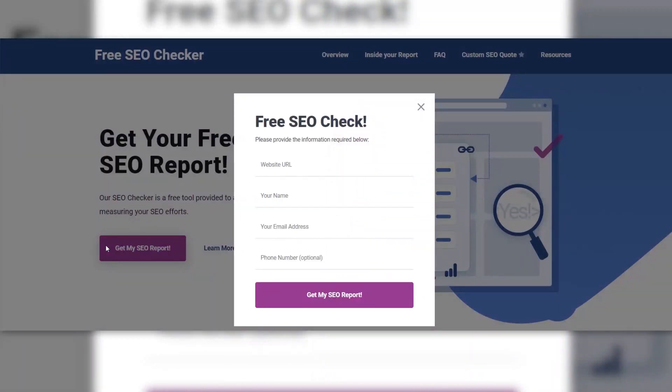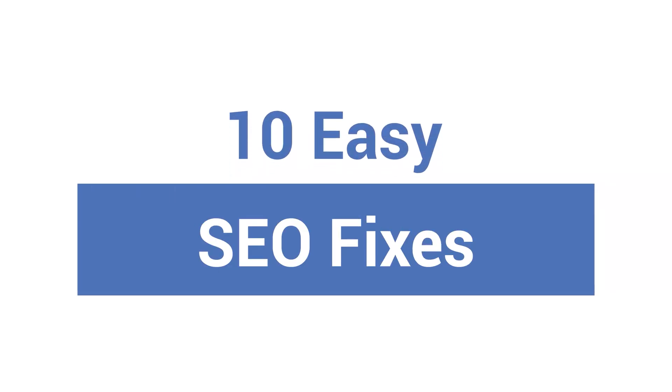If you want to follow along with your very own SEO site report, head over to our SEO checker, add your information, and get your SEO report. You'll then have access to some valuable SEO suggestions for your website to help you take action. Now I'll dive into 10 SEO fixes so you can learn how to get better search engine rankings.